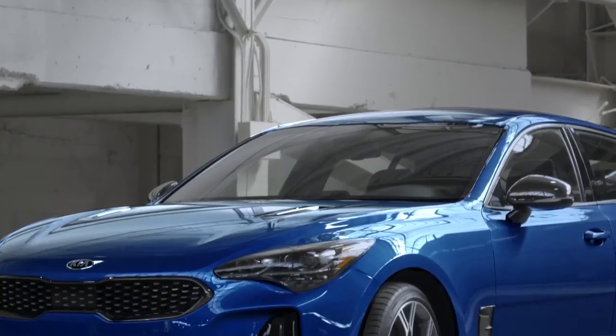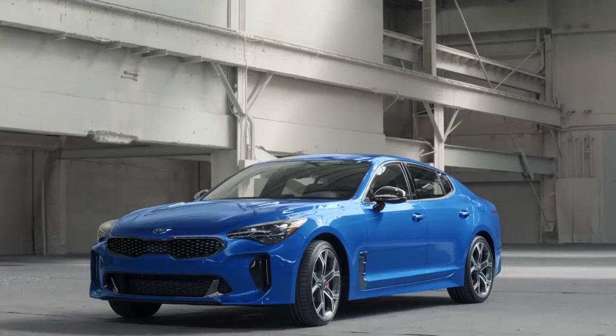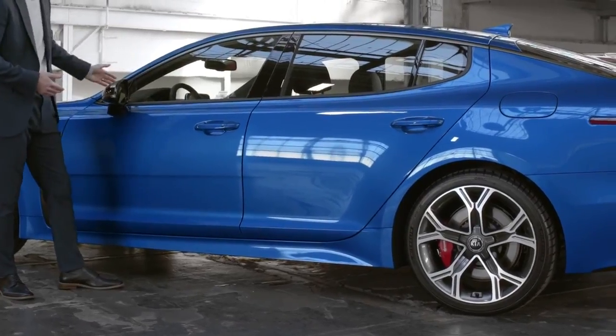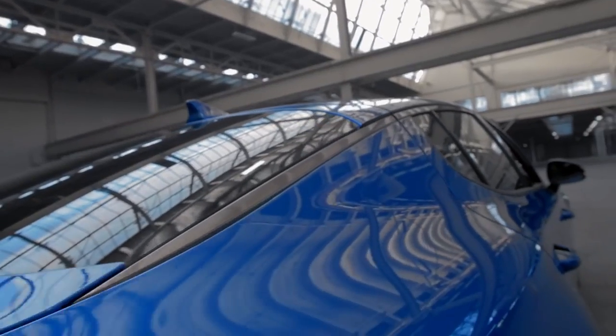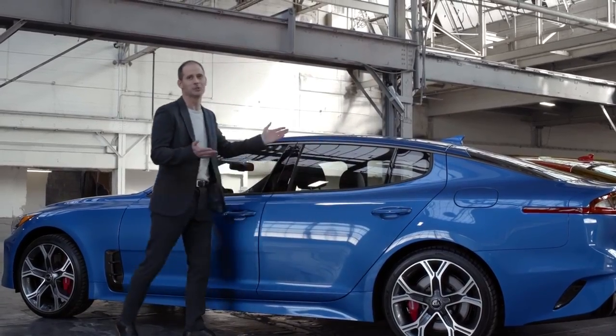The shape of the Stinger is what really sets it apart. It's long and low — it looks like a two-door coupe but it's actually a five-door fastback. It's got character lines on the bottom that run the length of the side, a low roofline, and long lines throughout the whole car. The fastback adds practicality and it looks sporty.